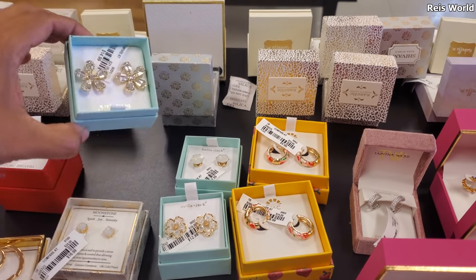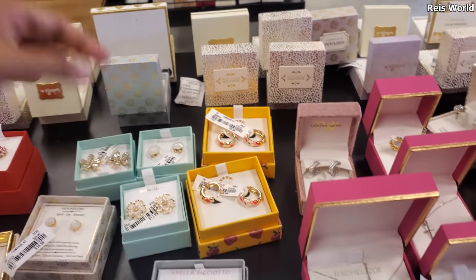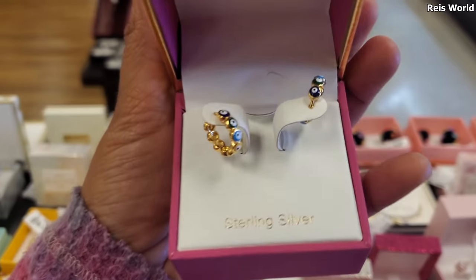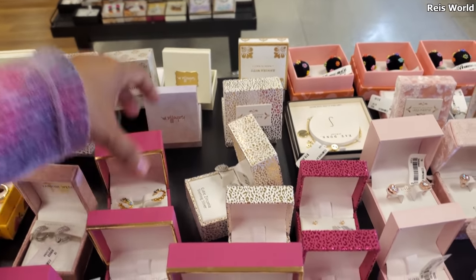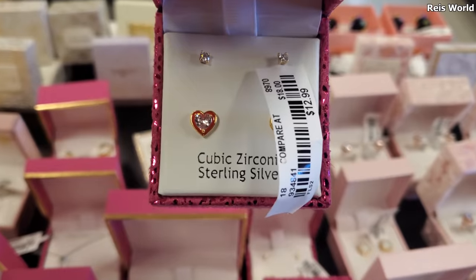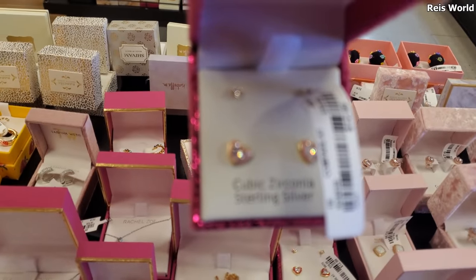I don't wear earrings even though my ears have been pierced since I was a kid — there's just something about it I don't like. It might be because my mom would always force me to wear earrings, you know — rebelling. These are $13, you get two pairs: a little heart and a little stud. They also have a light pink shade, more studs for $13.